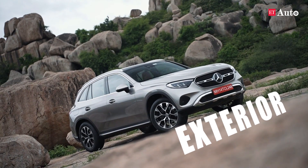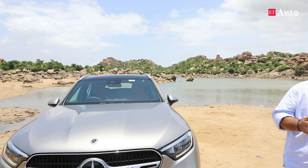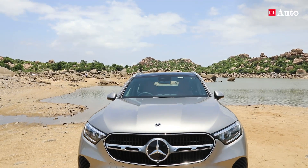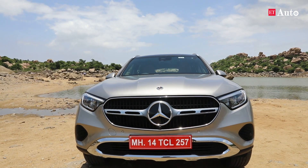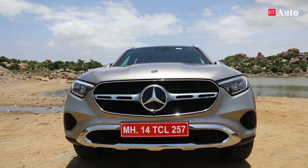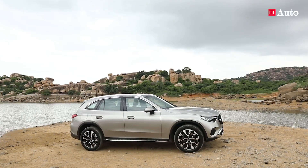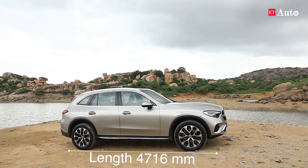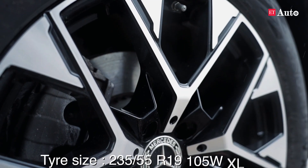In the first segment we'll talk about the exterior of the GLC. The front has been designed very proportionately — both the LEDs are connected to the large grille and you can see a large three-pointed star logo. The front bumper has a chrome strip at the bottom edge. Coming to the side profile, it is quite similar to the outgoing model but gets a new set of 19-inch five-spoke alloy wheels.